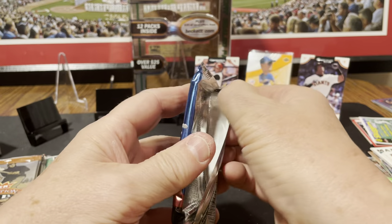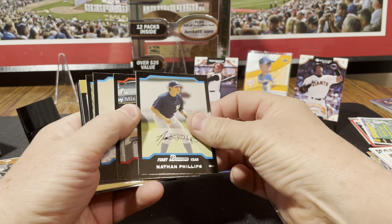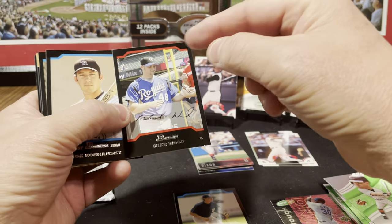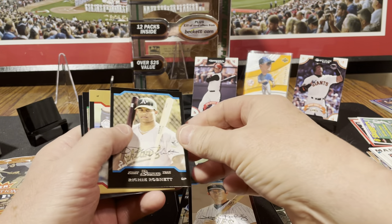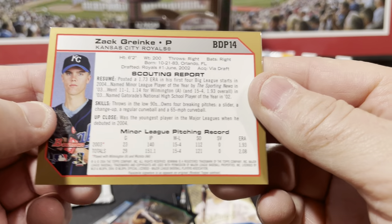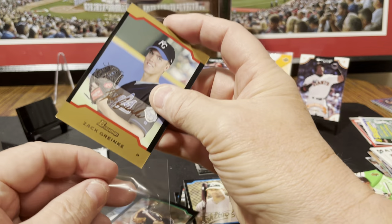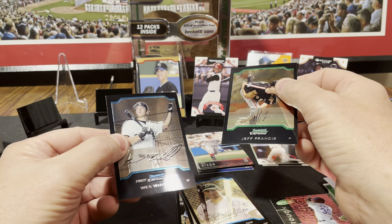Let's see what's in this 2004 Bowman Draft picks pack. Nathan Phillips first year card, Mike Wood — so I got Head and a Wood. Joe Koshansky, Richie Robnett, and what we got here? That's a Zach Greinke — that's a gold thick parallel card. This is like a second or third year maybe — I think his first year card was in 2002. That's a nice veteran card, early Zach Greinke — should be a Hall of Famer. Jeff Francis and Wes Whisler.